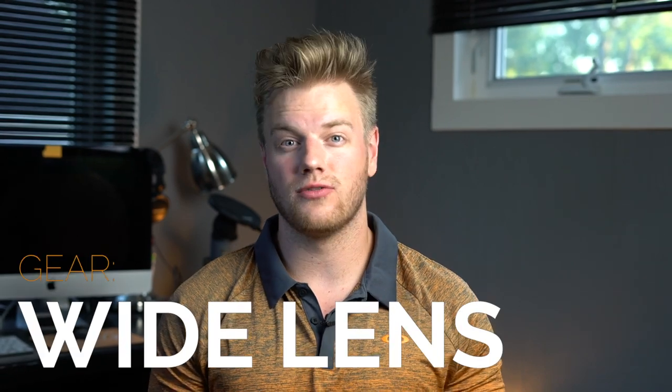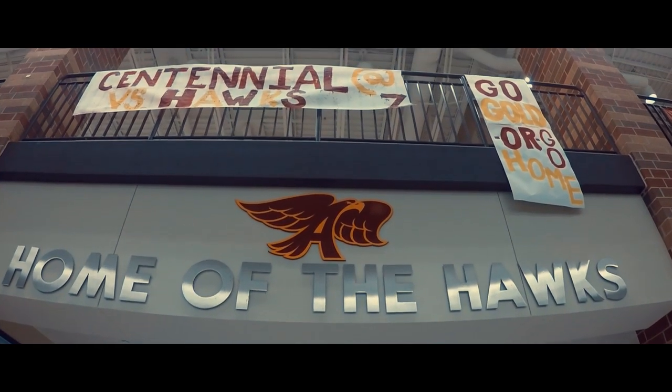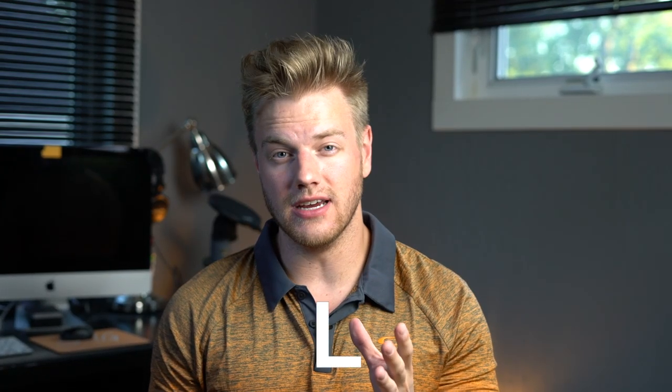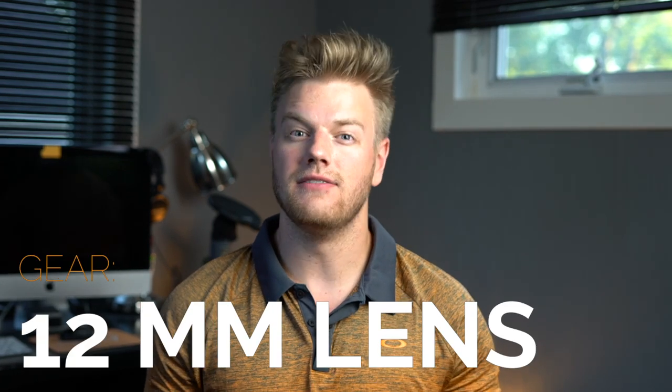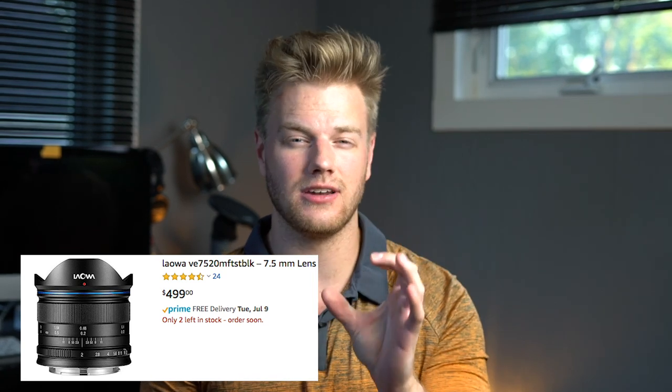After you have your camera picked out, make sure you have a very good lens that fits the bill. When you're shooting real estate you want a very wide angle lens, but if you go a little too wide the lines start bending and you get that fisheye look, which looks tacky. The ideal focal length for real estate videos is 12 millimeters — the most popular option is the Laowa 12mm fixed lens. If you go any tighter than 20 millimeters it's going to look too zoomed in.